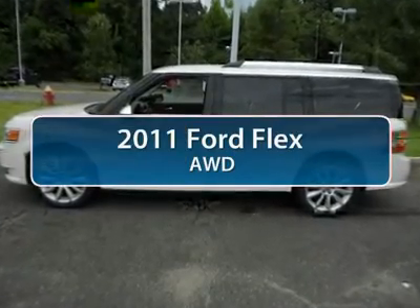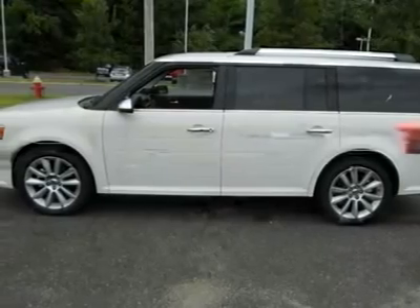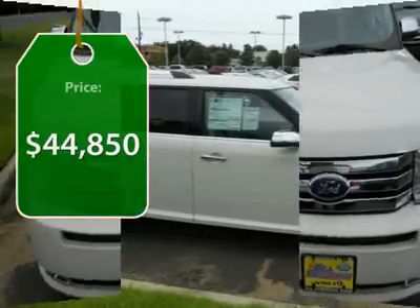The 2011 Ford Flex. Flex isn't just exciting to look at, it's exciting to drive. It hunkers down, puts a limit on lean, and is priced below $45,000.